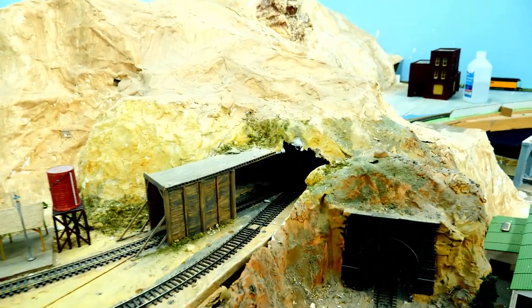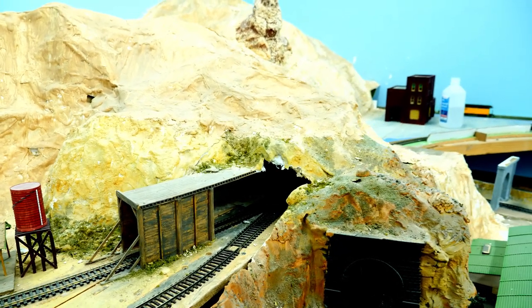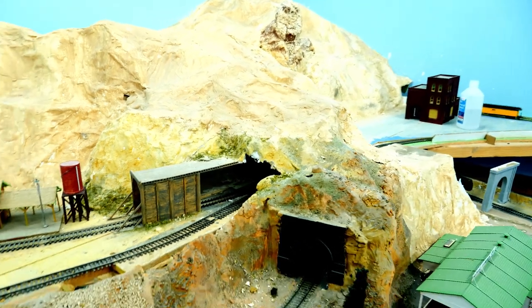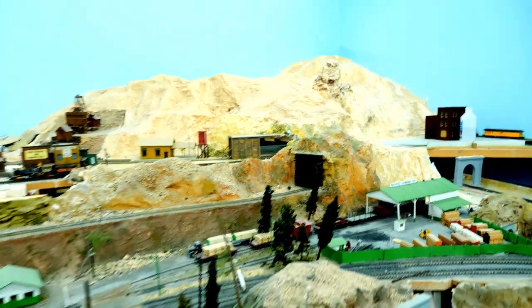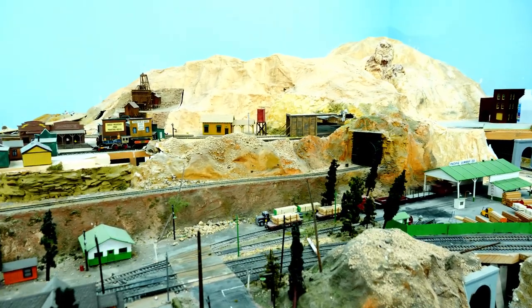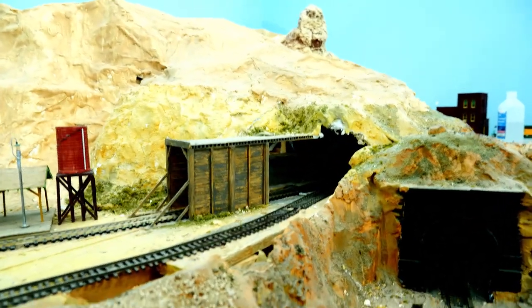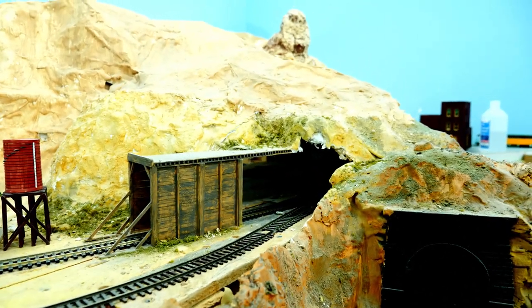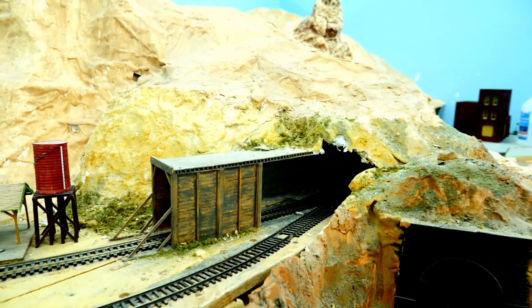This turnout, for what it's worth, is in the mountain. And we've talked about actually moving it out of the mountain and not having a tunnel so you could access it from this side. But to be honest, I think it's actually hard to get to from this side. So it's actually easier to access that turnout from inside the mountain. So we've left it.